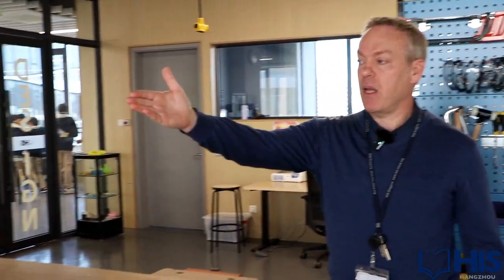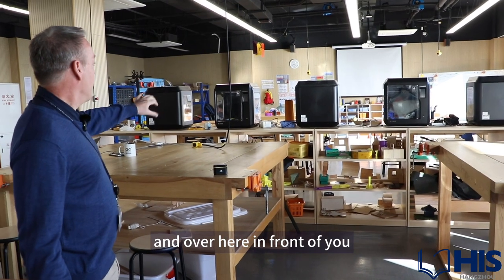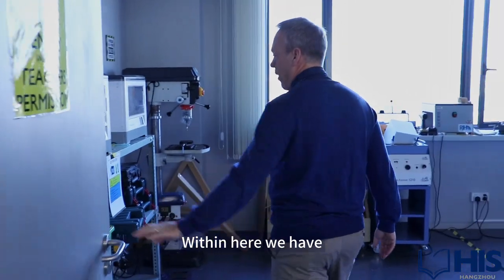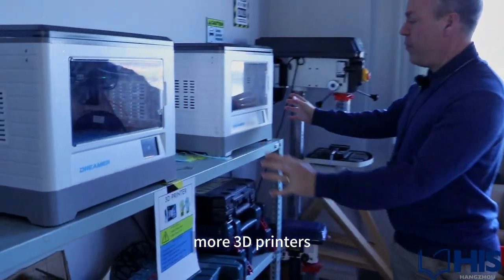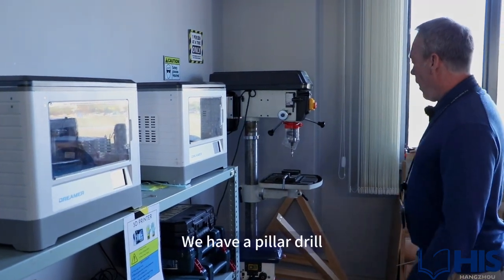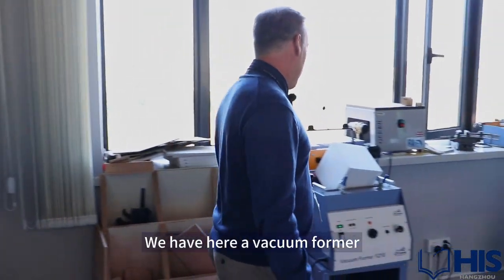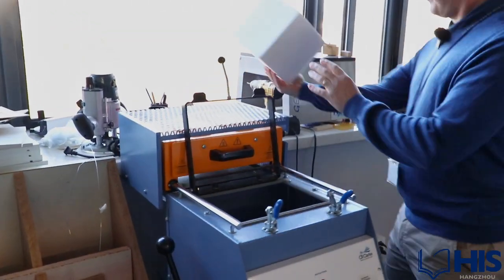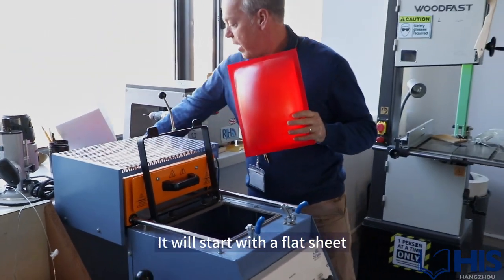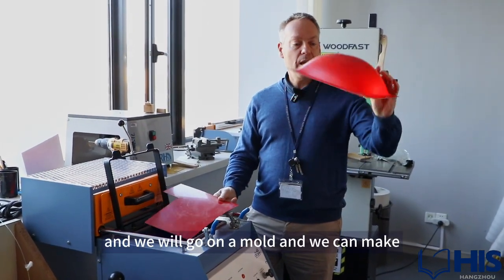We have over here a laser printer, and in front of you you will see five 3D printers. In here we have more 3D printers — these are the older ones, they're still being utilized, they're smaller. We have a pillar drill, a bench drill, and here a vacuum former. It starts with a flat sheet, goes on a mold, and we can make different shapes using it.